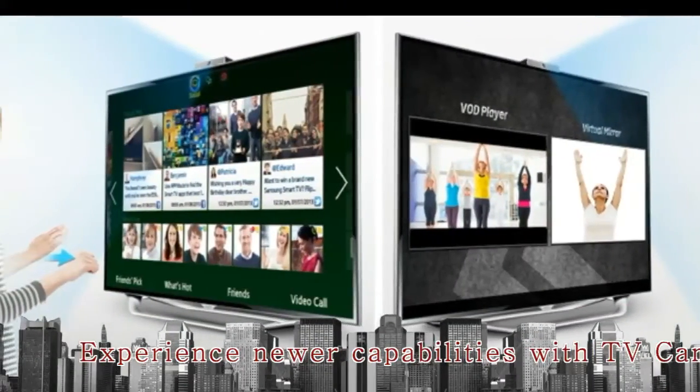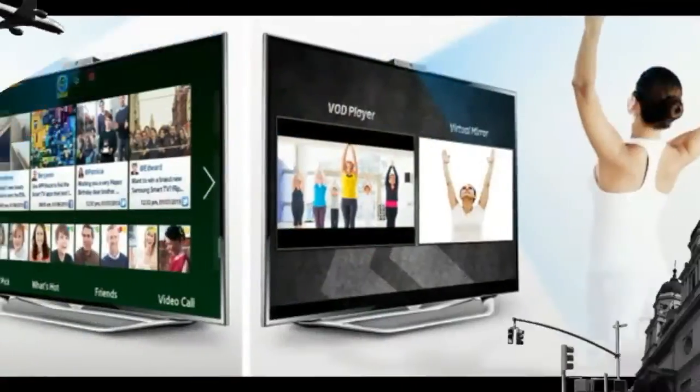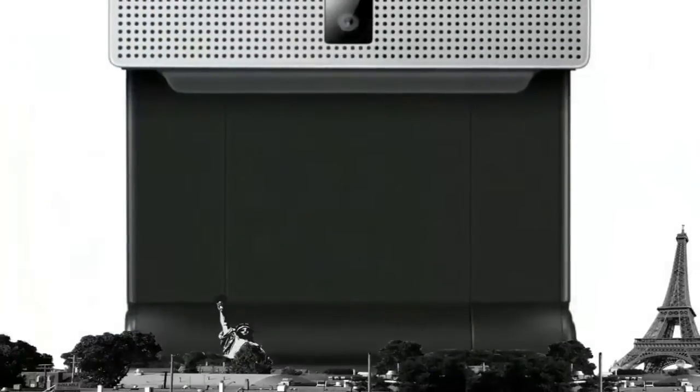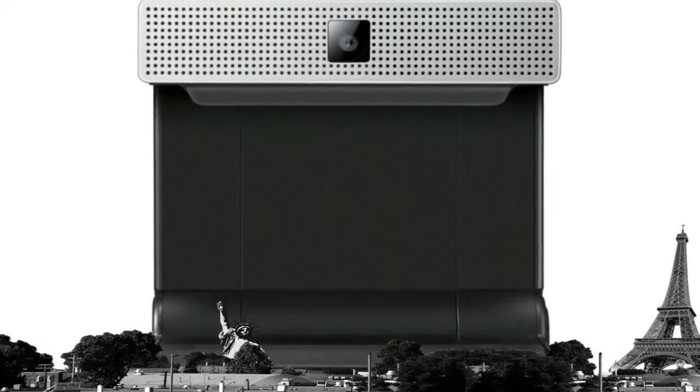Upgrade your TV to enjoy these simple yet super smart services. Enjoy the various smart features with the Samsung TV camera, thanks to the new camera feature.